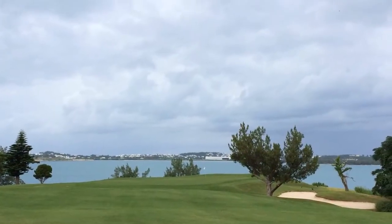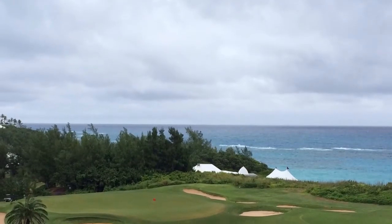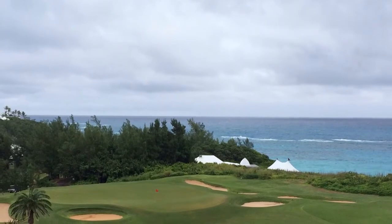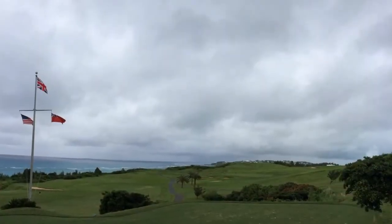Here you see Tucker's Point, one of two classic courses located on the east end of the island. Its neighbor, the Mid-Ocean Club, is a CB McDonald-designed classic and, while it's private, you can get out if introduced by a hotel like the Fairmont Southampton.